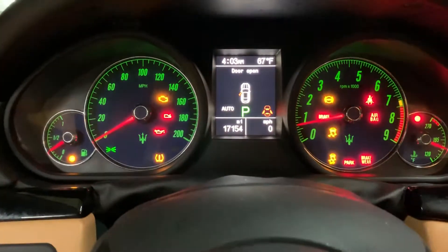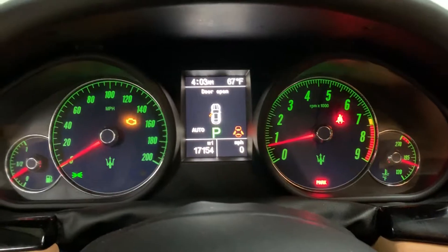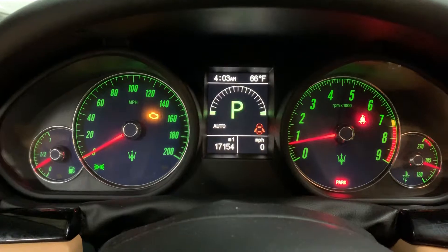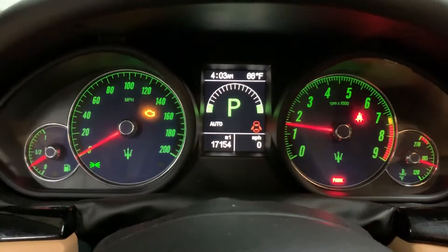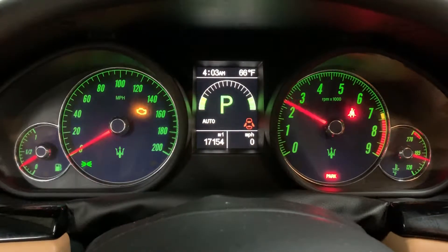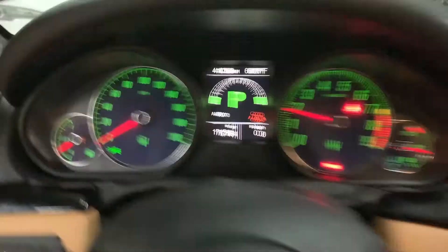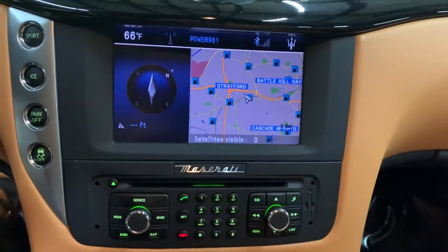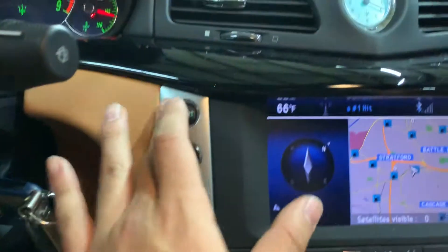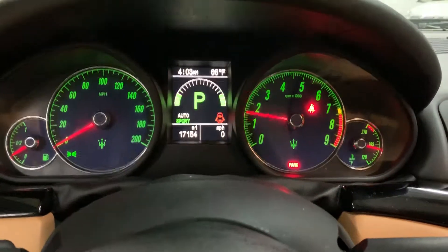Put the key in the ignition — the car has 16,154 miles. Give it a couple of revs for you guys. Sounds beautiful. No lights on the dash, everything checked out and cleared away. There's your center infotainment system, navigation, and you've got your Bose audio system. Sport mode — if you press sport mode, the exhaust opens up and paddle shifting becomes a lot more responsive.